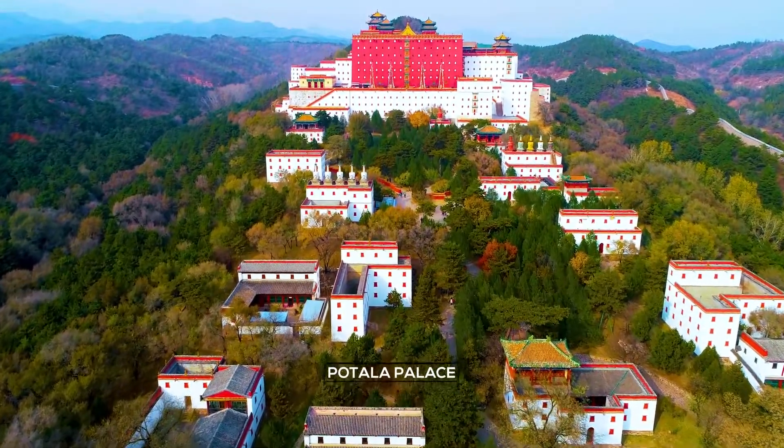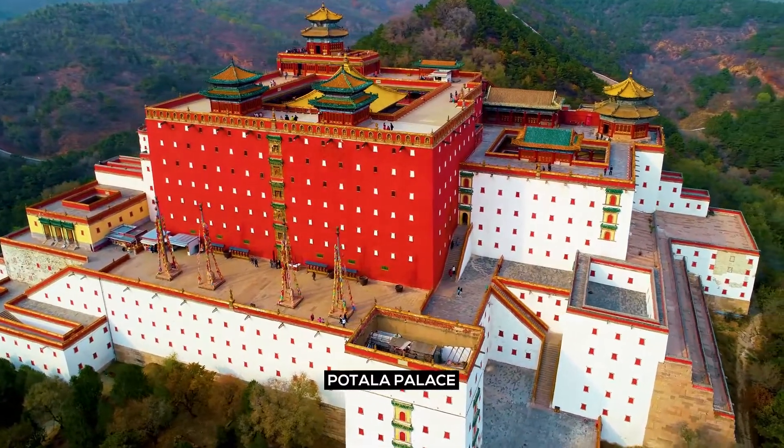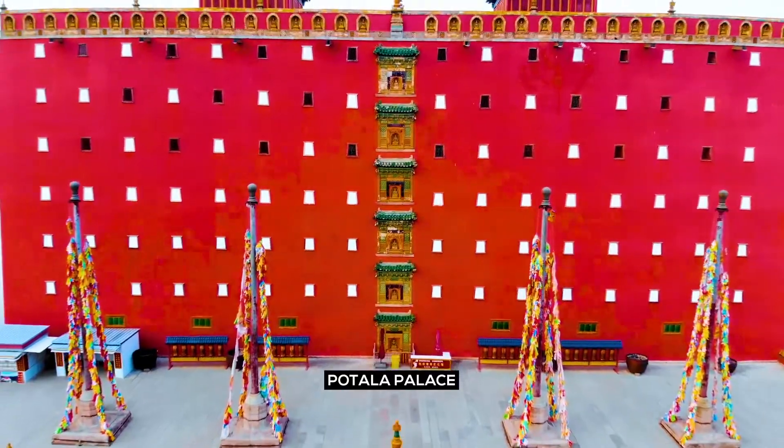Potala Palace. Visit Potala Palace, one of the country's most magnificent structures that is an amazing sight to see.